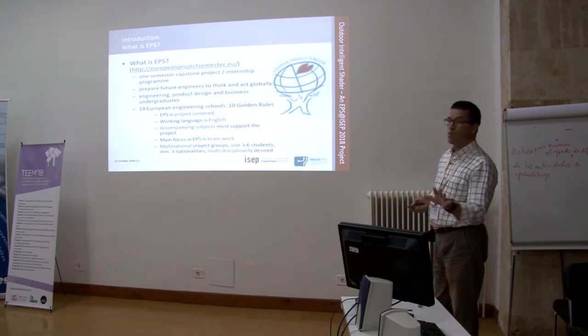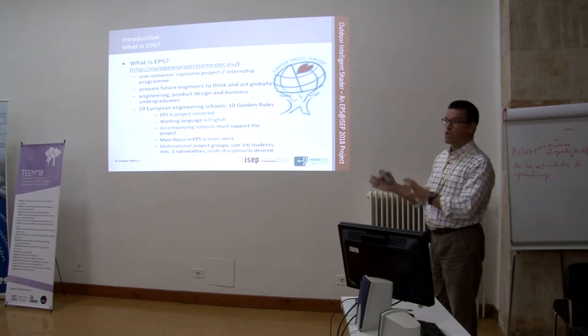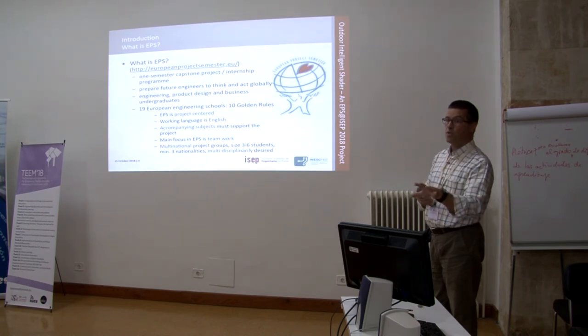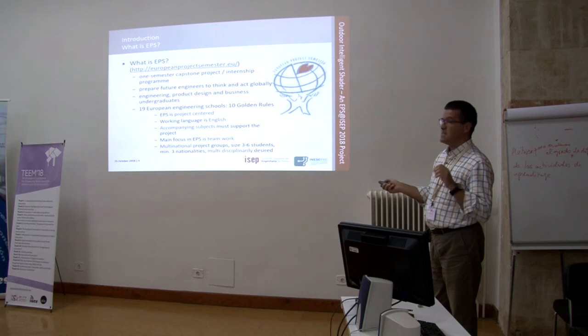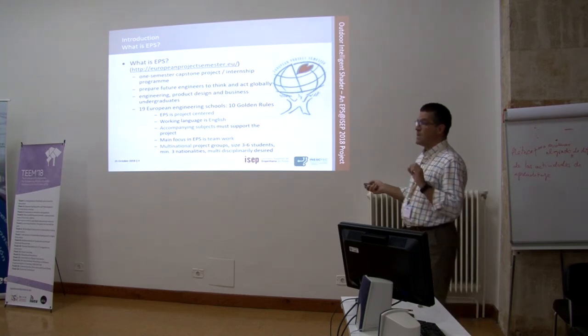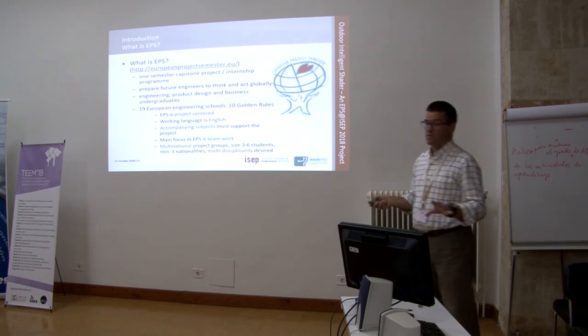The working language is English, so all the program must be run in English independent of the school. The accompanying subjects must support the project — students develop a project and the courses are targeted on that project. All knowledge gathered must help in developing the project. The main focus is teamwork, and teams must be multinational — between three and six students from at least three different nationalities, and if possible from different academic backgrounds.